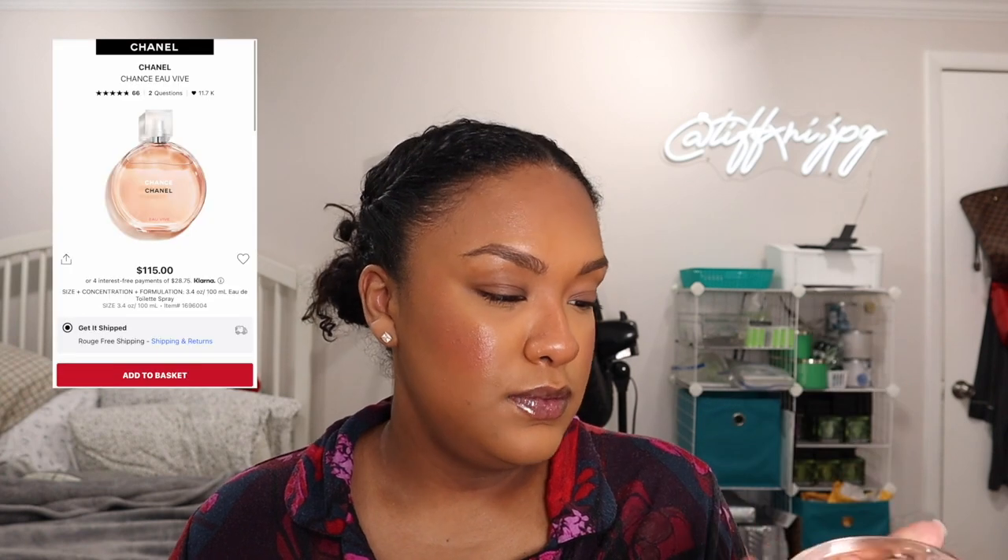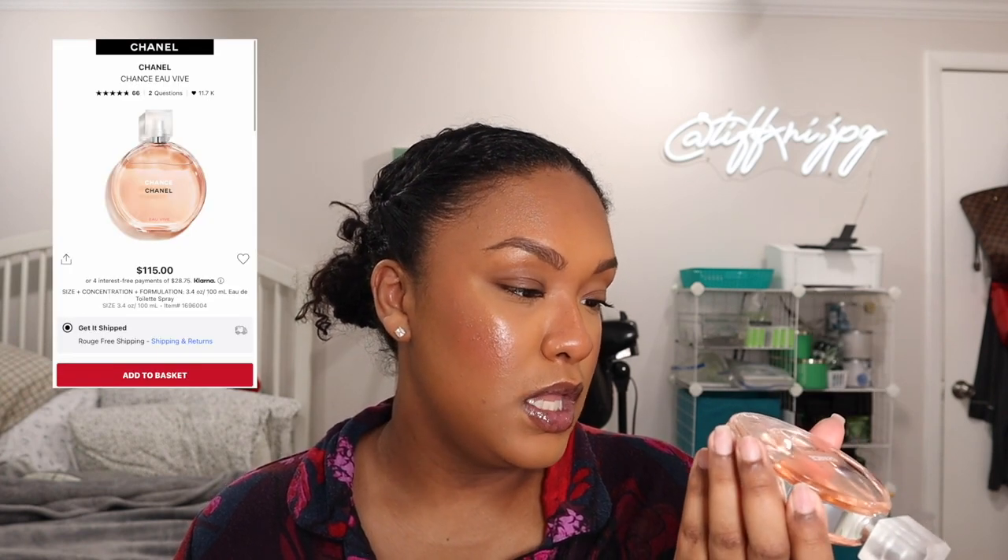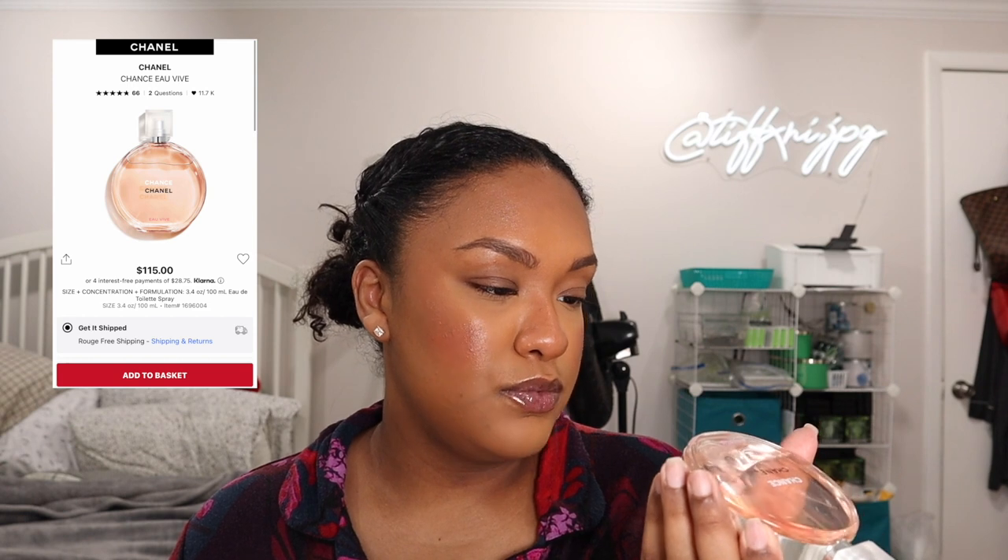Next I have the Chanel Chance, and this is the Eau de Toilette — so this is like the lighter version of a perfume. She smells divine. She is a really good spring scent. My nose is starting to get used to all of these and I'm not going to be able to smell the true scents after a while.